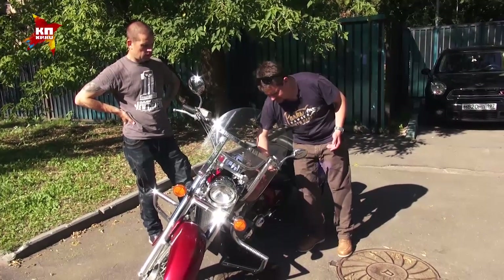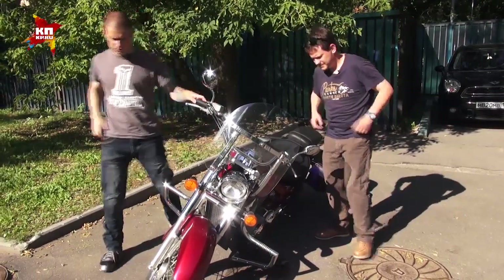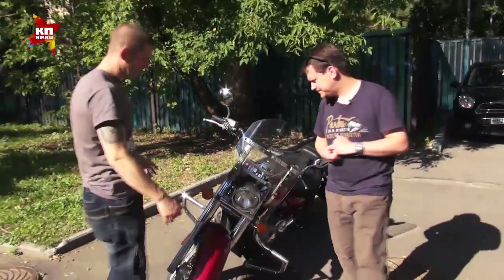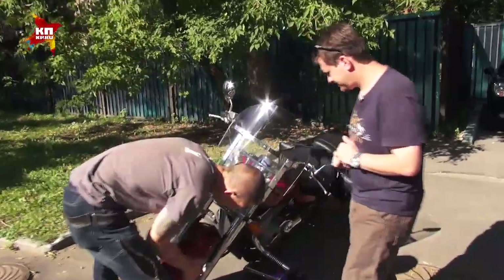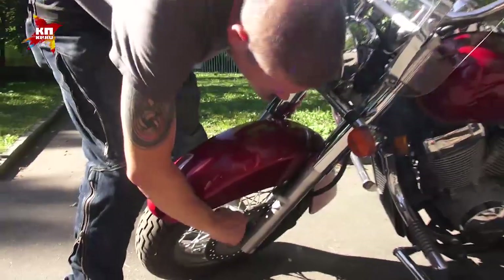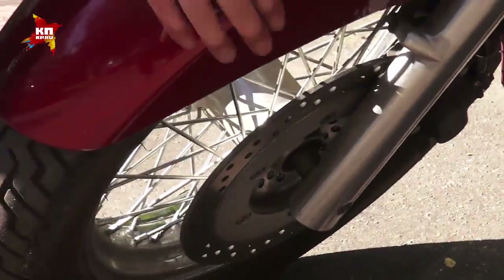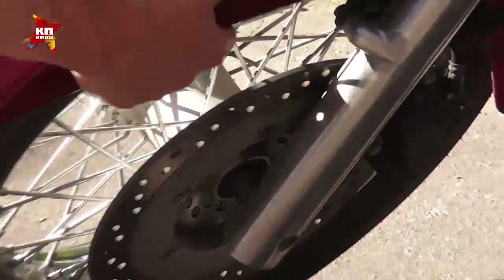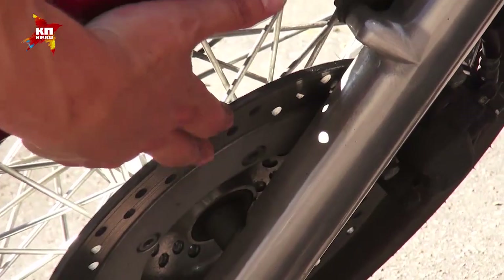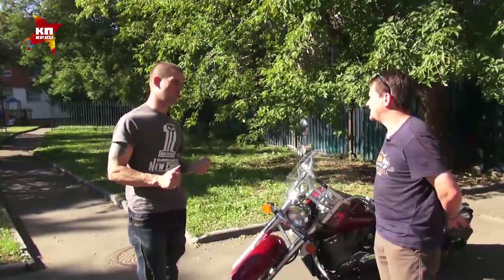А про сцепление, тормоз — это всё проверяется на ходу. Тормоза — единственное, что можно нормально посмотреть — это износ тормозного диска. Износа тормозного диска тут нет совсем. Колодки тоже целые, но колодки — это не та статья расходов, из-за которой этот мотоцикл не будешь покупать.